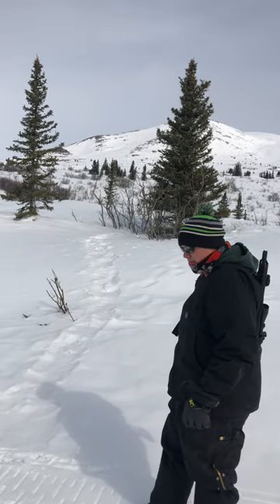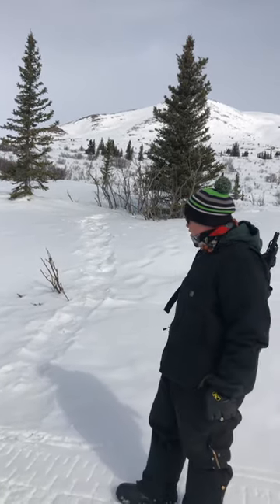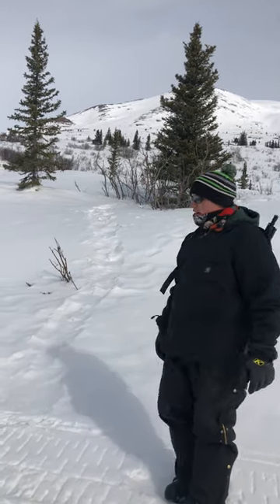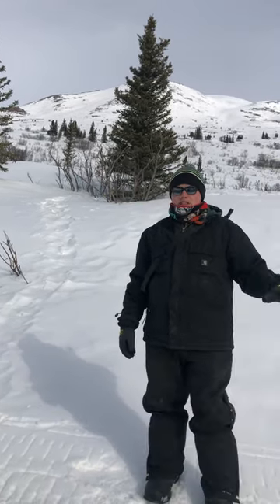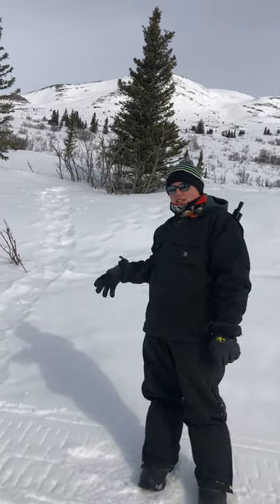Yeah, we're not 100% sure, but it looks like these could be the first bear tracks we've seen this year. Bears will come out of their dens whenever water drains into them.